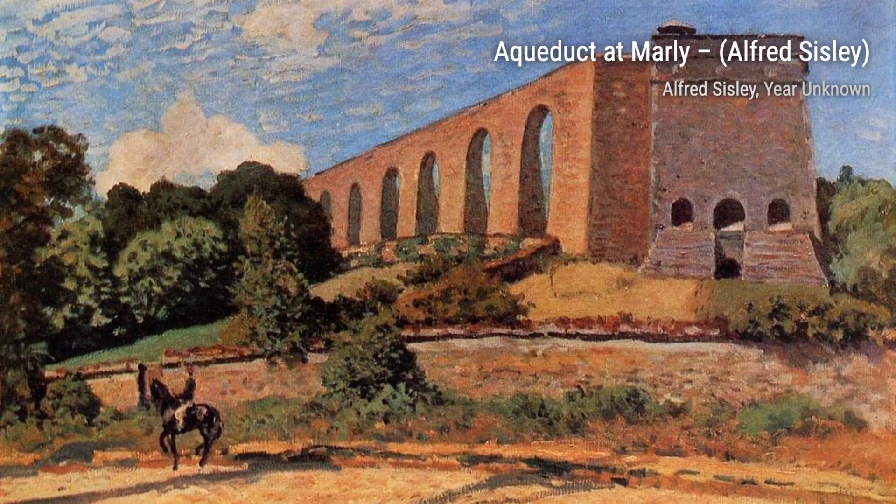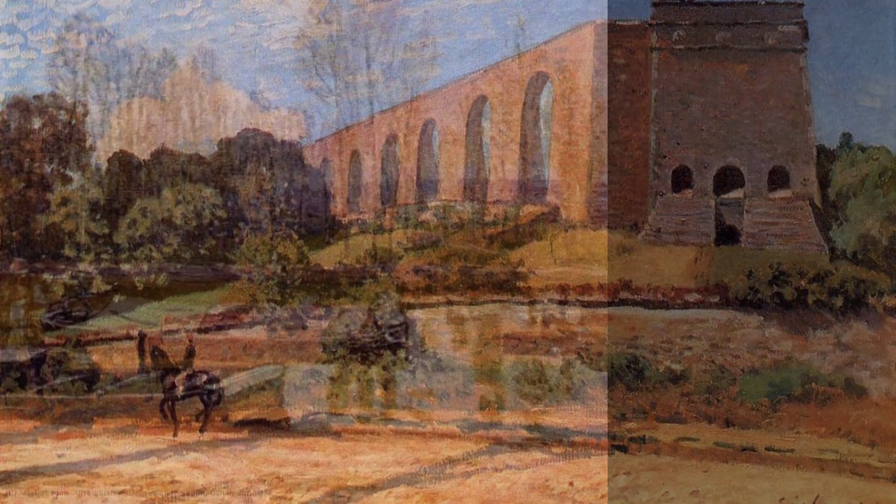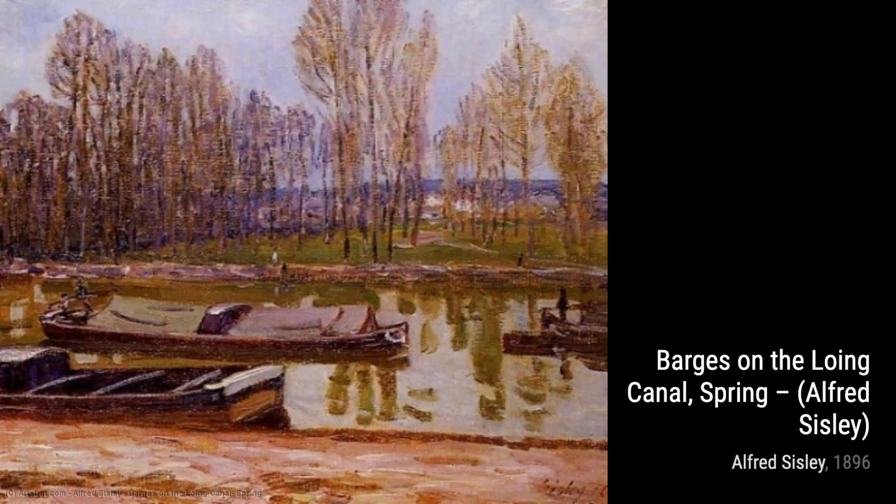The Seine at Bujival showcases Sisley's ability to capture the play of light on water. The shimmering reflections and the peaceful ambience transport us to the banks of the Seine.